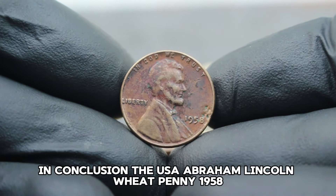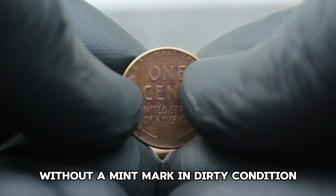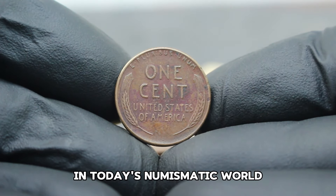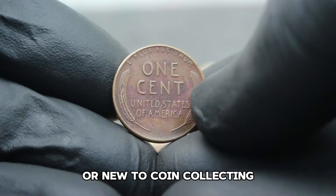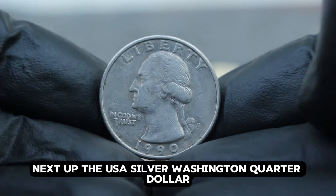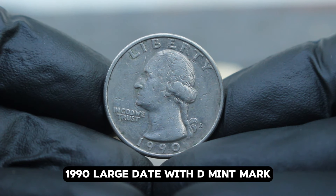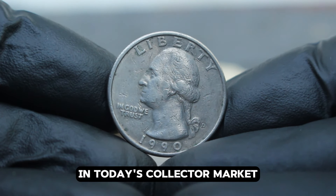The USA Abraham Lincoln Wheat Penny 1958 without a mint mark in dirty condition remains a prized collectible in today's numismatic world. Whether you're a seasoned collector or new to coin collecting, these coins offer a glimpse into America's rich history. Next up: the USA silver Washington quarter dollar 1990, large date with D mint mark — specifically, we'll explore its value in fine condition in today's collector market.